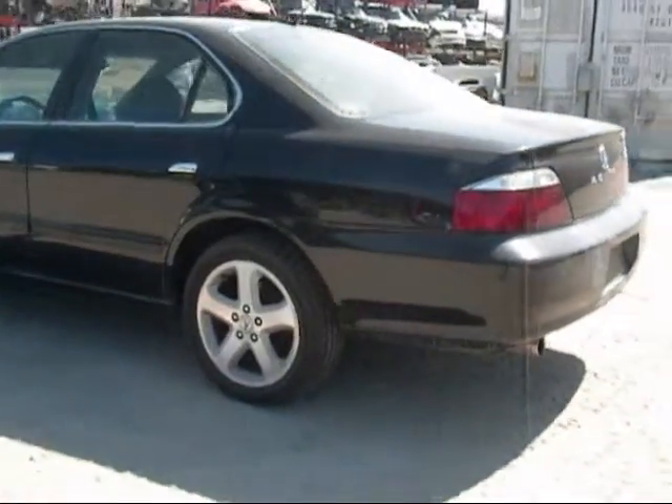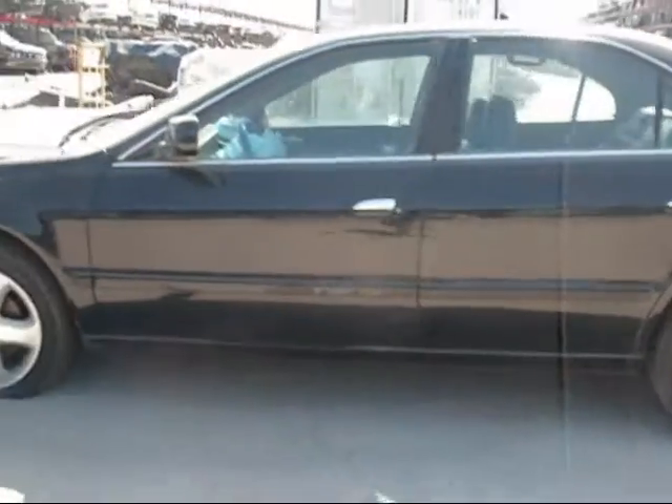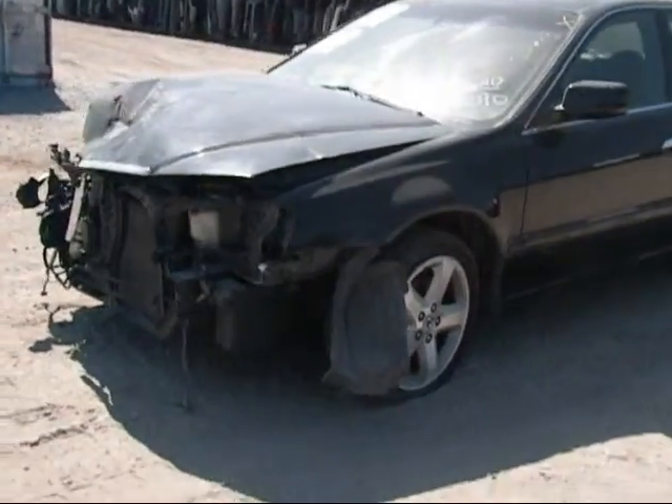The rear driver side fender is in good condition. The rear driver side door is good. The driver side fender has a ding on it but is still good.